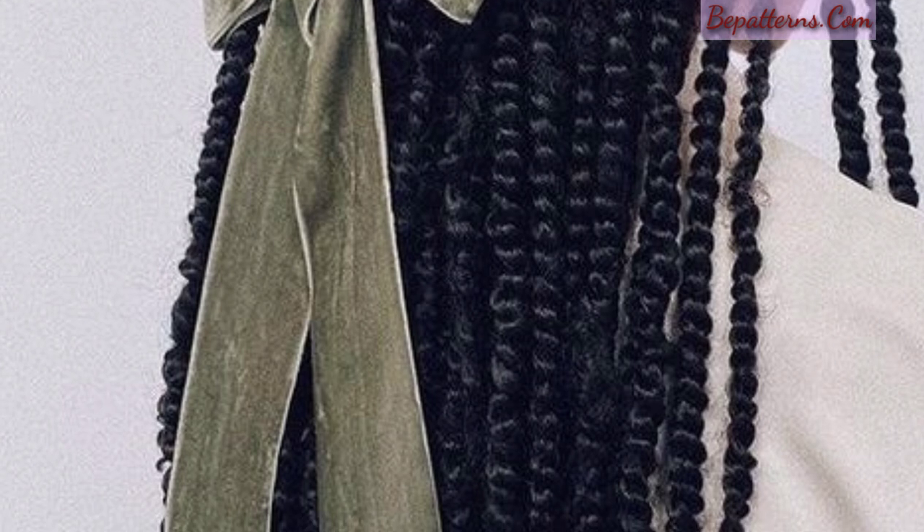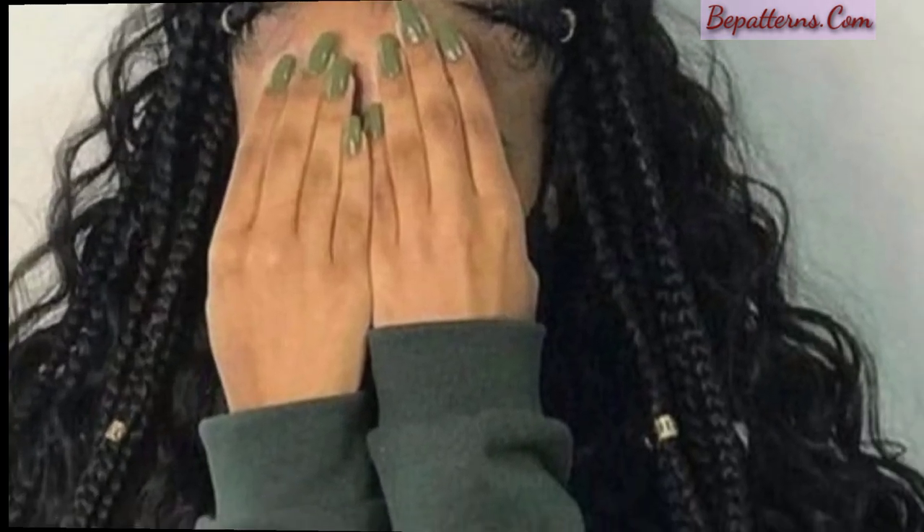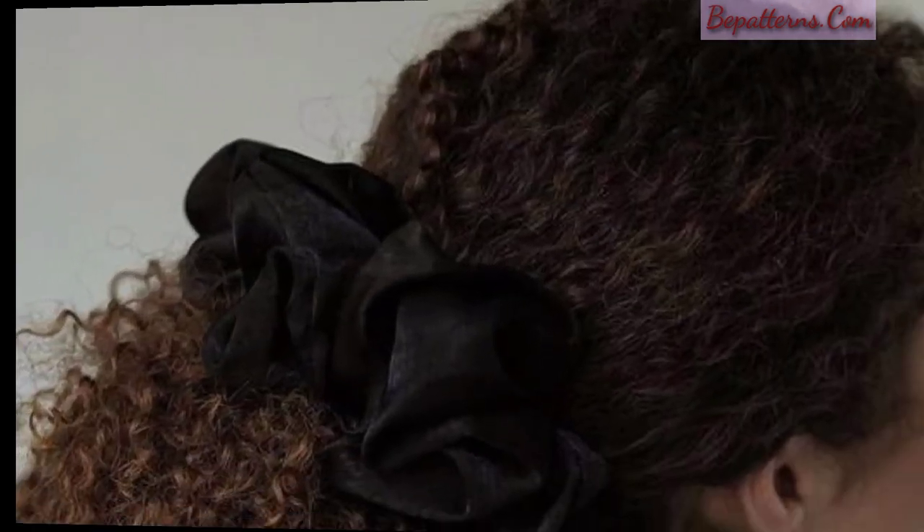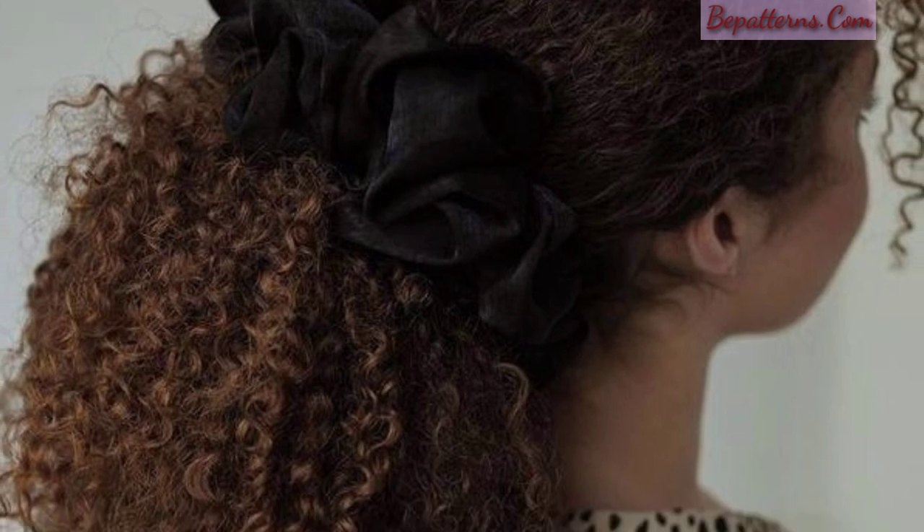Experiment with different styles and techniques to find the ones that work best for your hair type and personal style. I hope you enjoy these beautiful hairstyles — these are very unique and gorgeous designs for curly hair. You can easily make these designs, take a screenshot, and send them to your friends and family. These are beautiful, quick hairstyles you can wear to university, college, or the office.